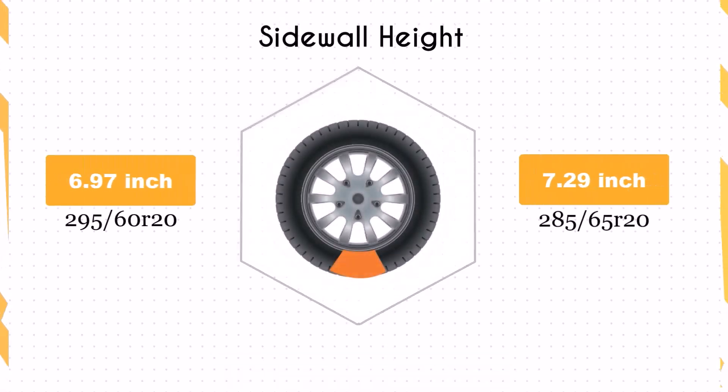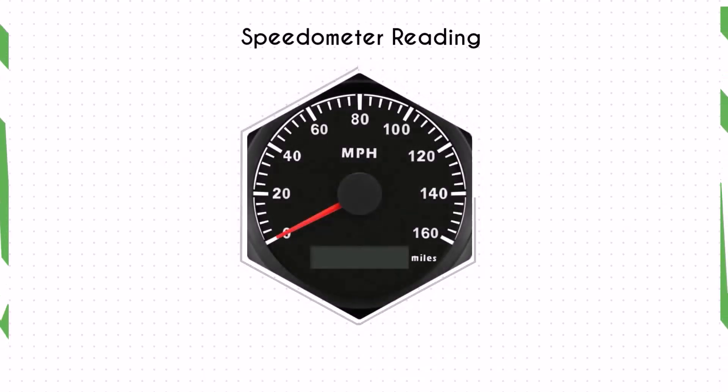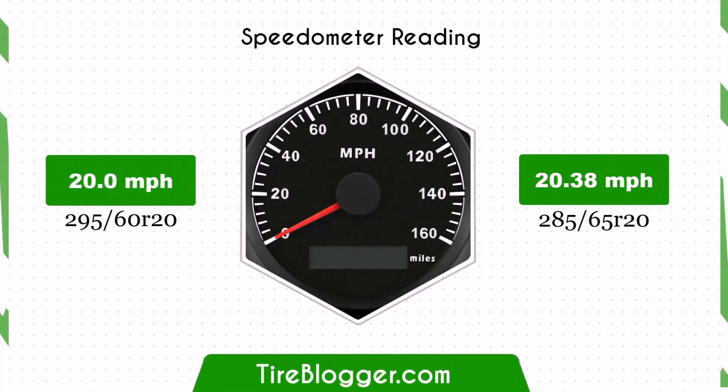The switch to 285/65R20 increases the sidewall height by 0.32 inches. The larger sidewall height could result in a slightly softer ride and better impact absorption compared to the 295/60R20. This might be noticeable on rougher roads or off-road conditions.